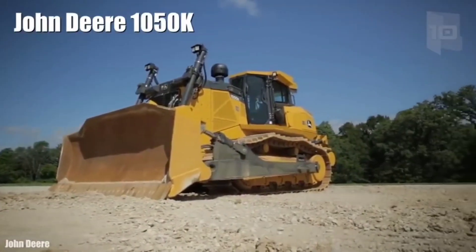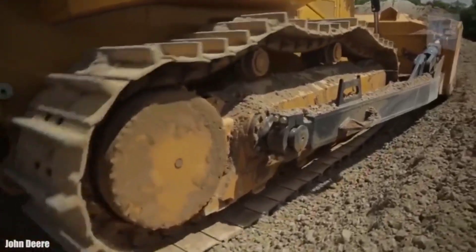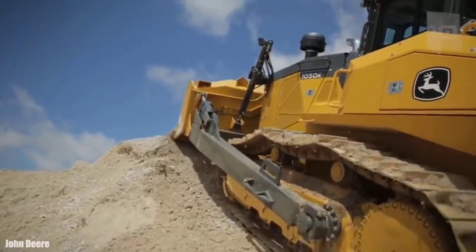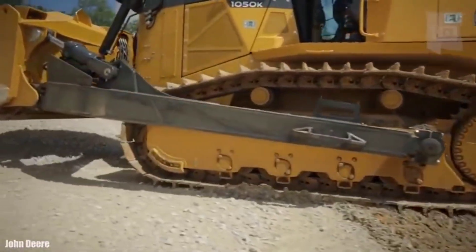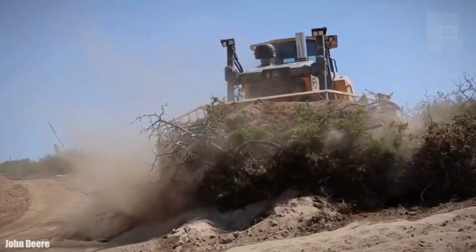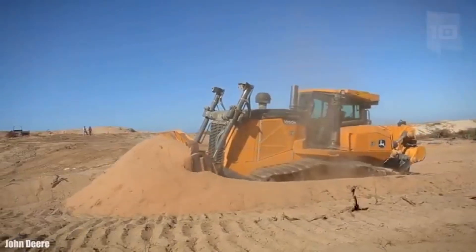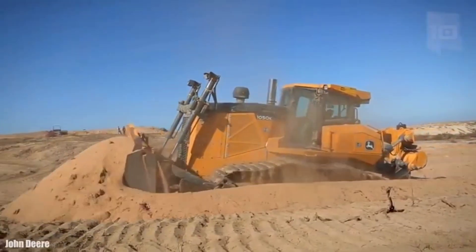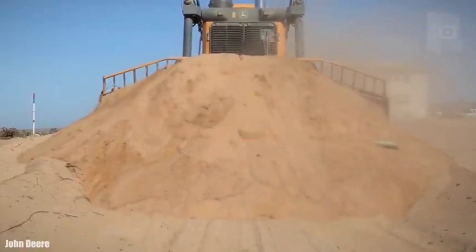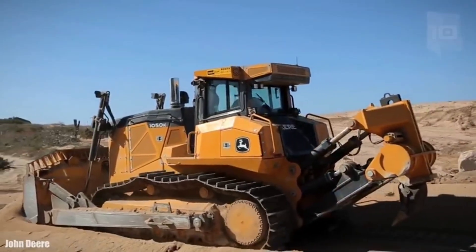Number 6: John Deere 1050K. It is a bulldozer made in the United States, designed to provide high productivity and durability. It measures 21.6 feet (6.6 meters) in length by 11.1 feet (3.4 meters) in height and weighs 42.8 tons. It can push in curves with its full load without losing material during the trip. Its blade has a width of 12.7 feet (3.9 meters) and a capacity of 328 cubic feet (9.3 cubic meters). It has an engine with 350 maximum horsepower and can reach a speed of 6.8 miles (11 km/h). Its fuel tank has 180 gallons (680 liters) of capacity and is used in large construction and mining jobs.